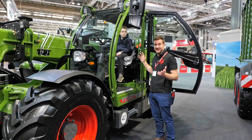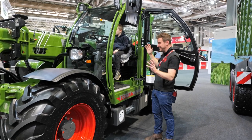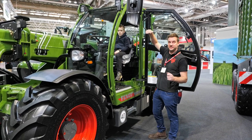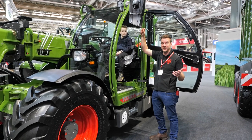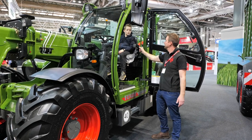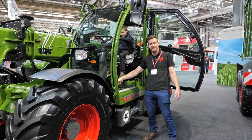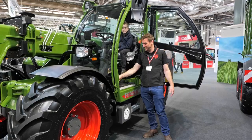This is the Fendt Cargo T740 telehandler. What's mainly different about this is that the cab actually lifts up in the air to give you better visibility - whether that's loading into trailers or just seeing better. It's pretty cool. It's got these different controls on the floor for up and down on the cab - you've got up and down on your foot pedal.